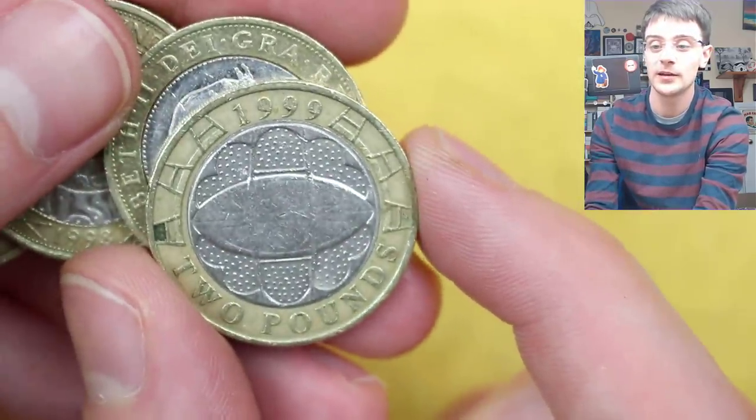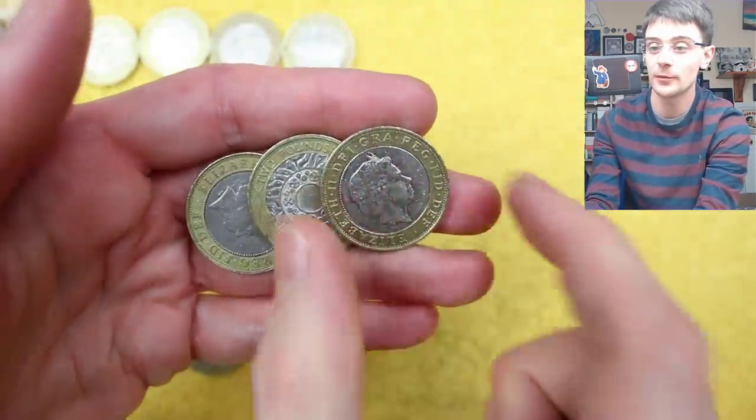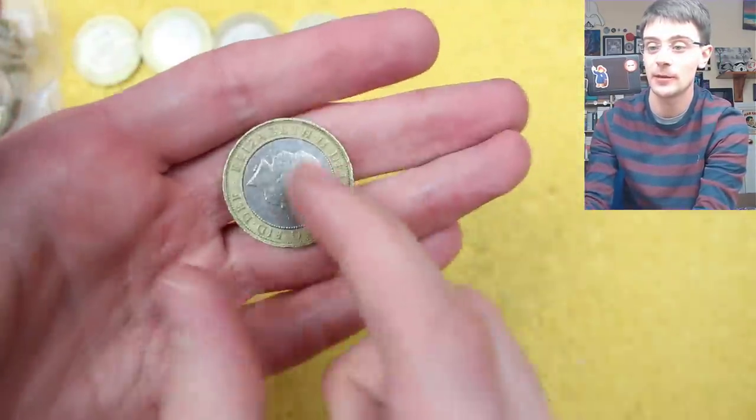Here we have Rugby World Cup — very common. Pop that on top with the rest of the common ones and carry on our merry hunt.